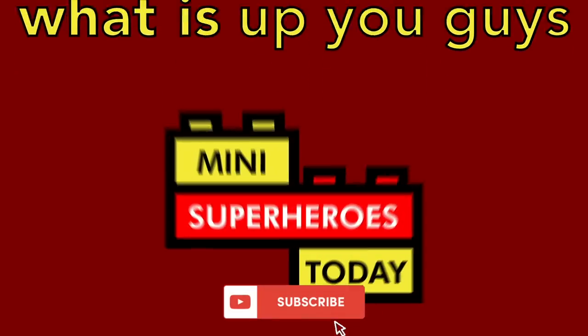What is up you guys? This is Mini Superheroes Today. Hey everybody, Jonathan here. I'm at Atlanta Brick Co., which is really one of the biggest and coolest Lego stores in the world. Gonna be making a lot of cool content here today — two things for them and this vlog for me. We've got some really fun stuff lined up, so come along and let's see what we get into.